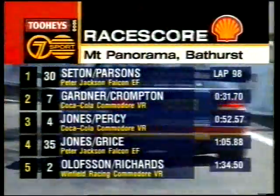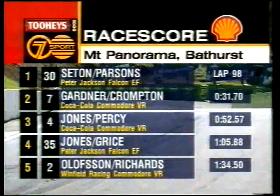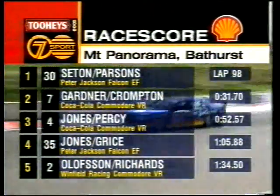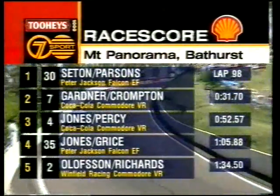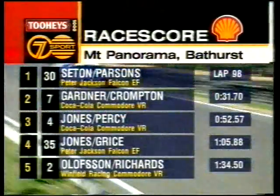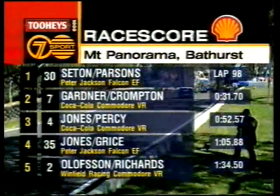On the same lap is Anders Olofsson and Stephen Richards — those four cars are all on the same lap. Recapping: it's actually Jones over Gardner, then Olofsson and Richards.